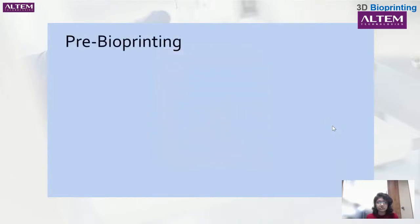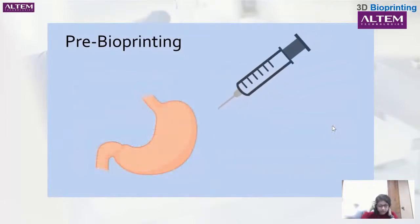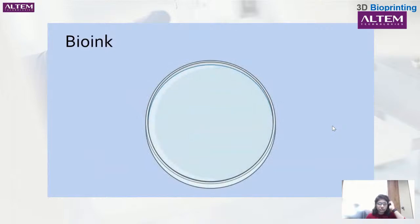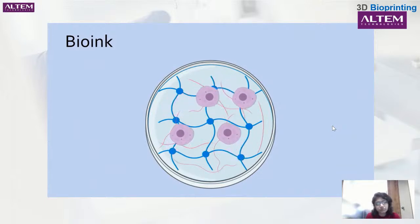The first step in the process is known as pre-bioprinting: the desired product is determined and studied. 3D scans such as CT scans or MRI images are taken and converted into a series of 2D images to serve as a template for the different layers. Cells are then isolated and extracted from an organism — often the recipient of the product — to create bioink. Bioink is one of the most important parts of the process. It starts with extracted cells, then molecules called hydrogels are added to provide water, along with other nutrients and chemicals so that cells can grow and communicate as if in a living body.